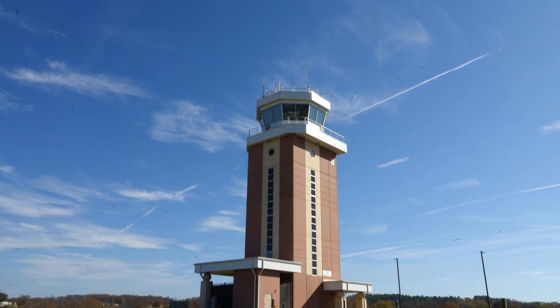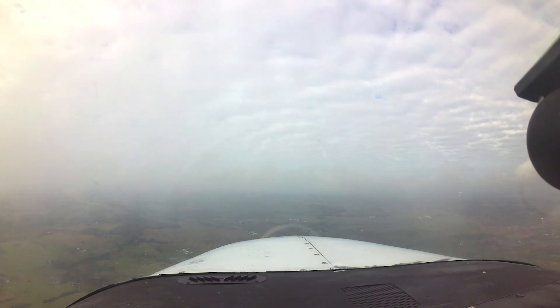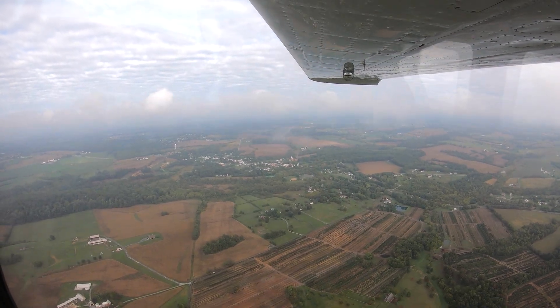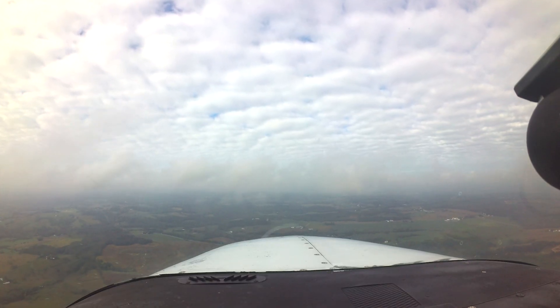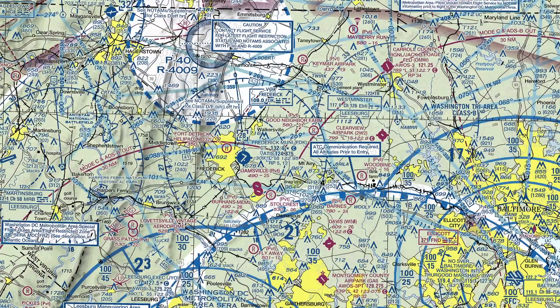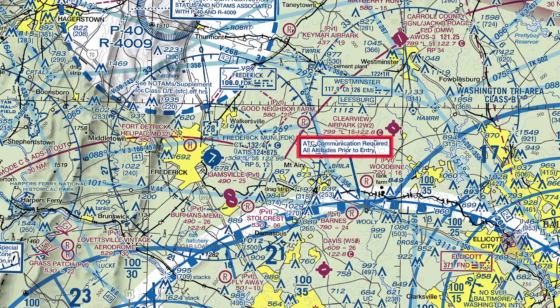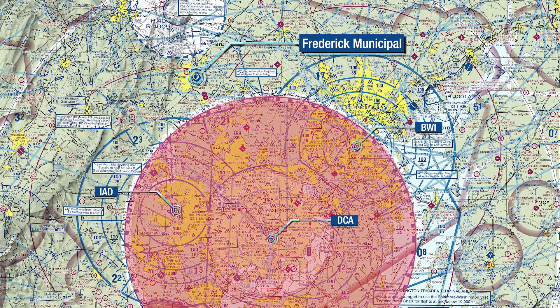Pilots need to be aware that FDK does not have any surveillance in the tower. Therefore, precise and accurate position reports when inbound to the airport are essential. Pilots are required to be in communication with the tower prior to entering the Class Delta airspace. Receiving flight following from Potomac Approach does not relieve the pilot of this responsibility. Jet aircraft should also be aware of the 180-knot indicated airspeed limit within the 30 nautical mile SFRA circle.